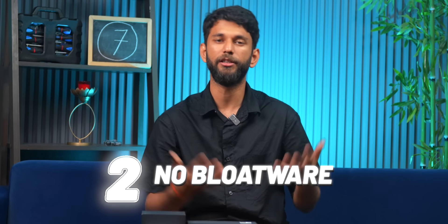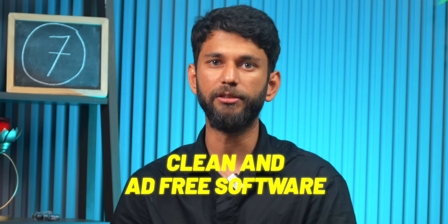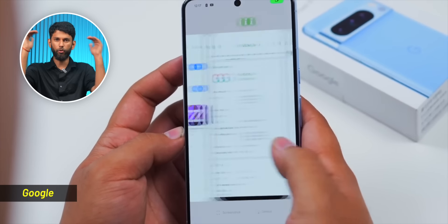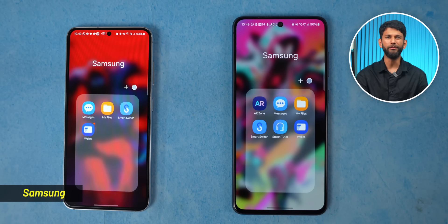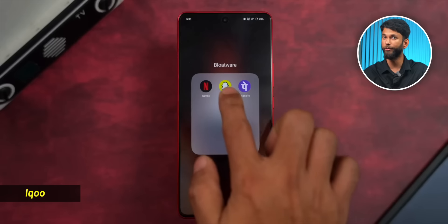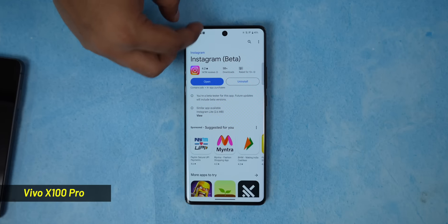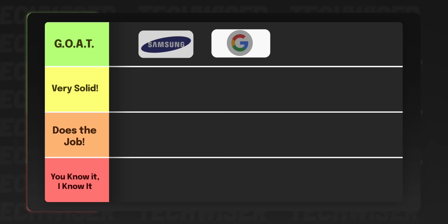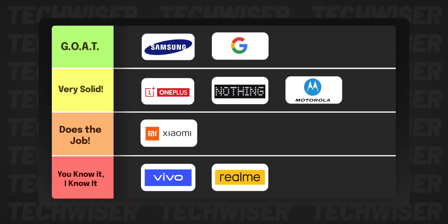The second software concern is bloatware. For a clean, ad-free experience, go for Nothing, Motorola, OnePlus, or Google — that is top tier. Then you have brands like Samsung: no ads, but you do get a few first-party apps and some notifications. And then you have phones from Redmi, Realme, Vivo, and iQoo — you get tons of third-party bloatware. Even the Vivo X100 Pro, a flagship phone, has ads. So we'll make things simple for you regarding software with a tier breakdown.